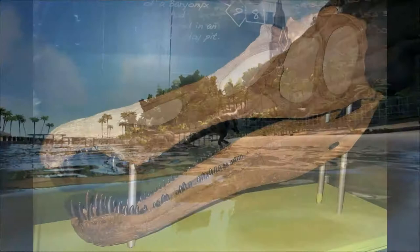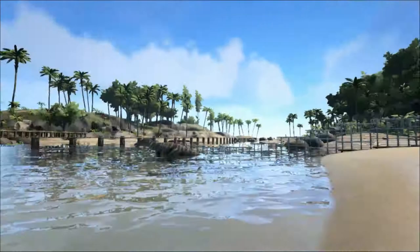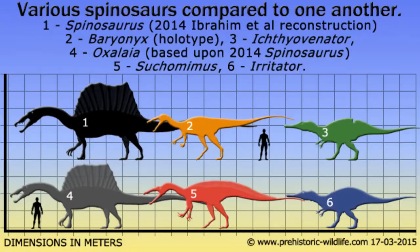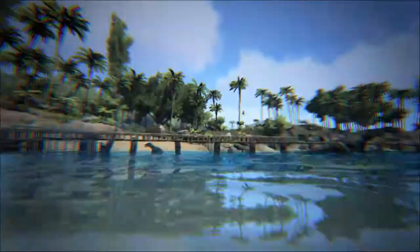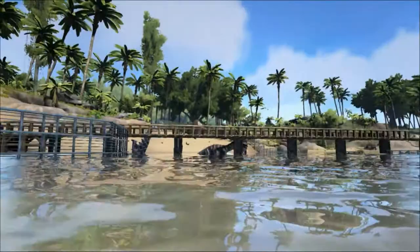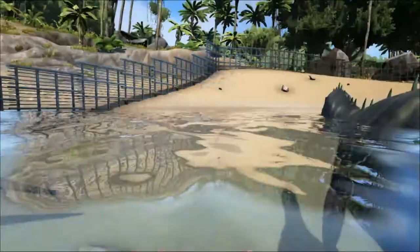Another distinguishing feature of the Baryonyx is its long crocodile-like skull, which was unlike any other theropod dinosaur skull known. Today, Baryonyx is referred to as a Spinosaurid dinosaur — the group named after the later and much larger Spinosaurus. An interesting association is that while Spinosaurus was discovered and named much earlier than Baryonyx, in 1912, its skull was not known until the 1990s. Until this point, Spinosaurus's skull was recreated to look just like any other carnosaur theropod.